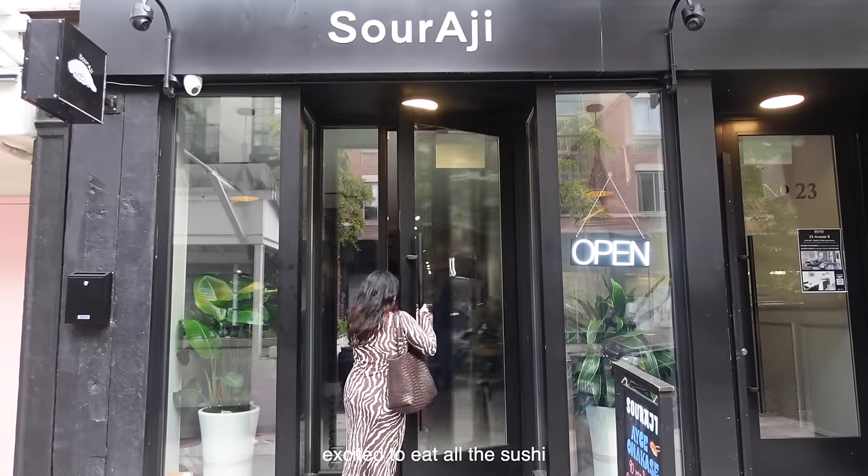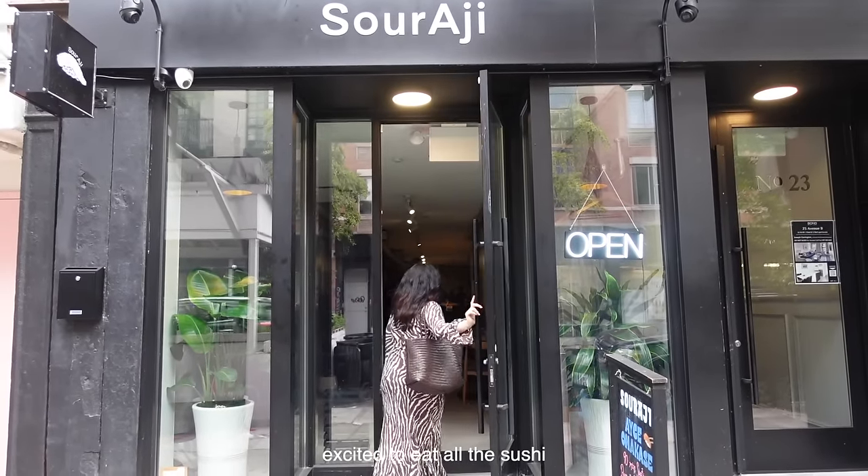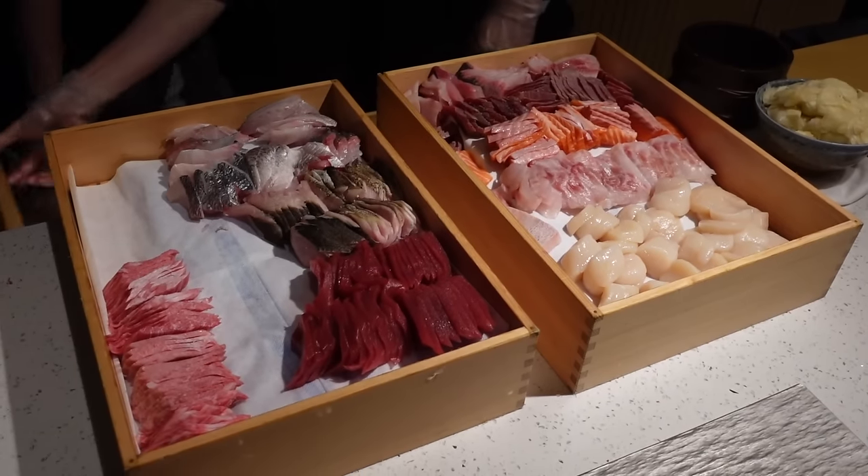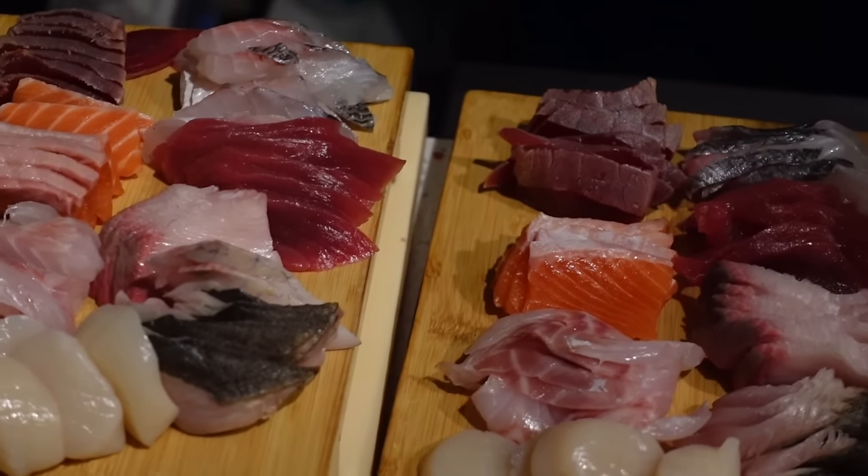Just got changed really quickly and now we are on our way to dinner. How many pieces of sushi do you think I can eat? I'm going to predict it right now and say 25.